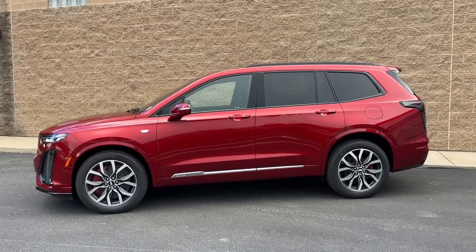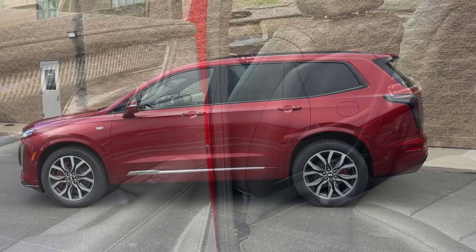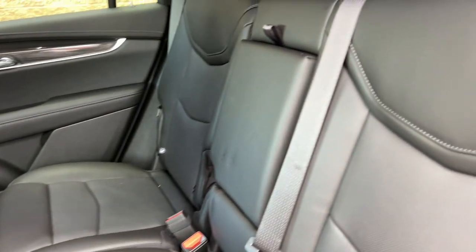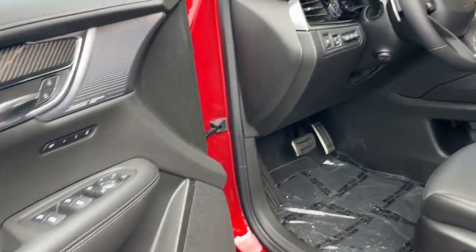These are just some of the great options this vehicle comes with: heated steering wheel, head-up display, moonroof, navigation system, keyless entry, rear camera mirror, satellite radio, wood grain interior trim, heated rear seat, premium sound system.